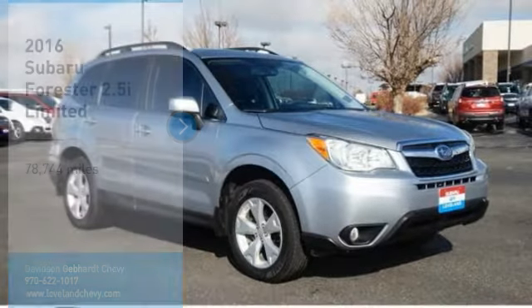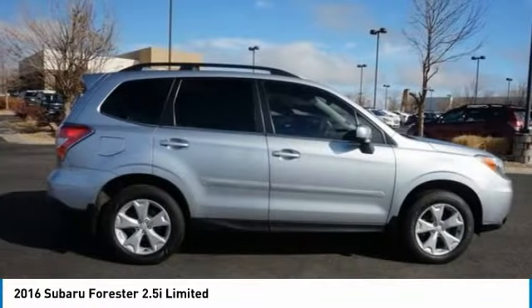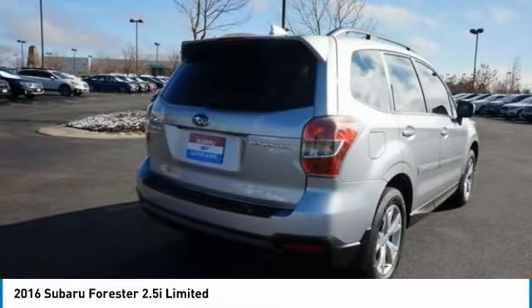Make a great choice today with the 2016 Forester. The Subaru Forester is a sensible, practical and affordable vehicle. It has an impressive comfortable ride and handles well.